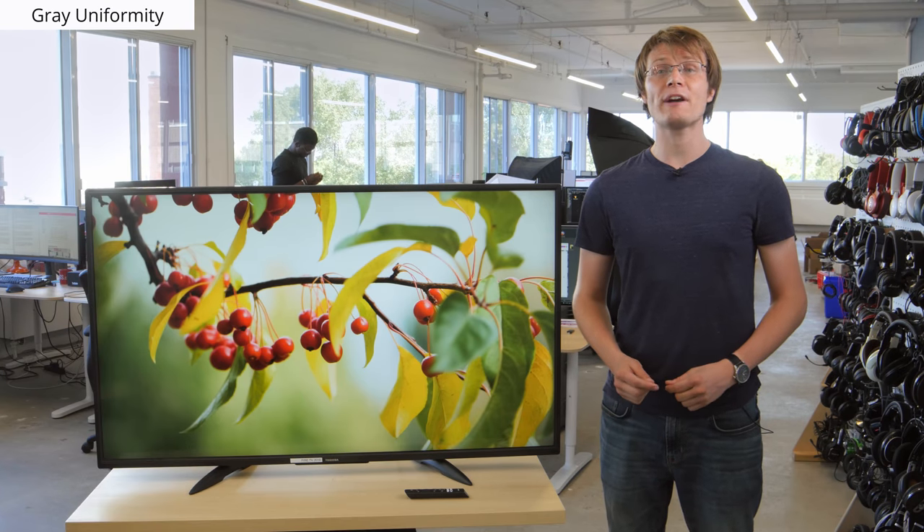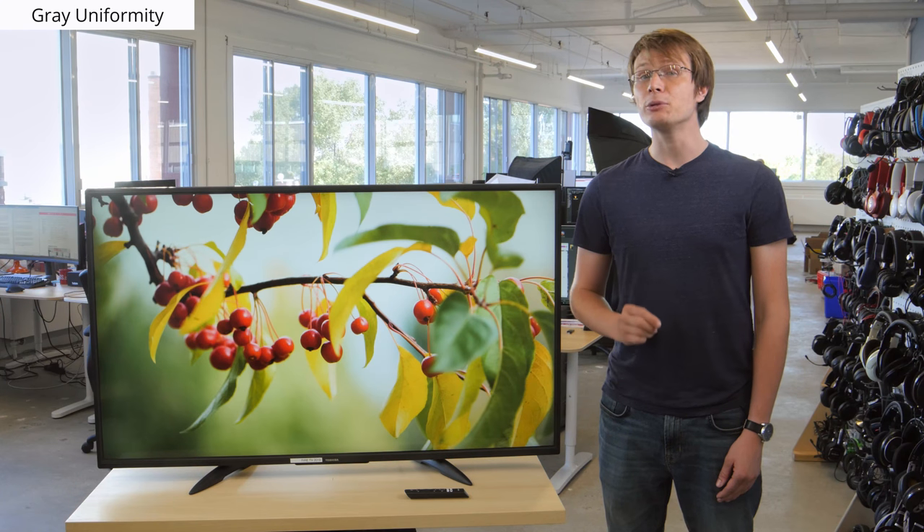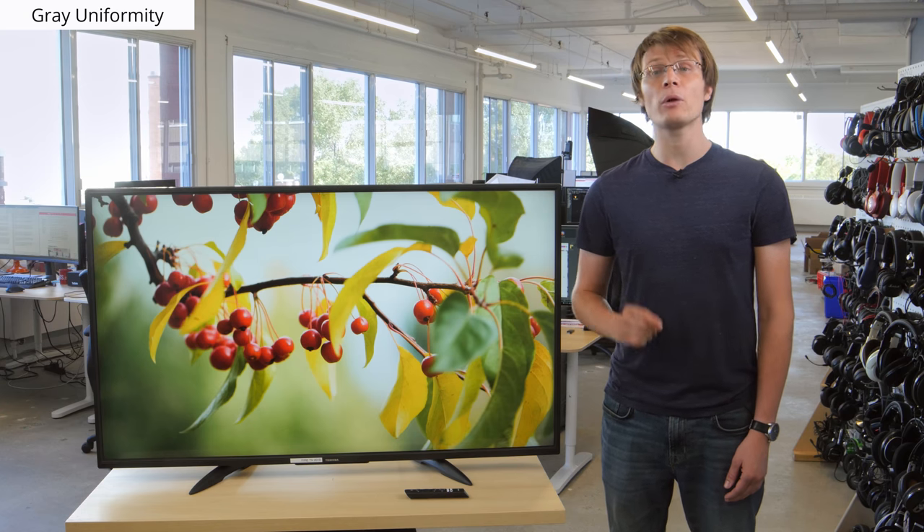Another indication of a manufacturer's quality control is the grey uniformity of each TV. Grey uniformity issues can result in distracting areas known as the dirty screen effect, which is most visible when watching sports or playing games. The grey uniformity of the Fire TV is only mediocre, as there are some darker patches visible in this photo, as well as vignetting at the edges. All of these models offer fairly similar performance though, and it also varies between individual units. If you care about a uniform screen, you may need to exchange your TV until you get one you're happy with.